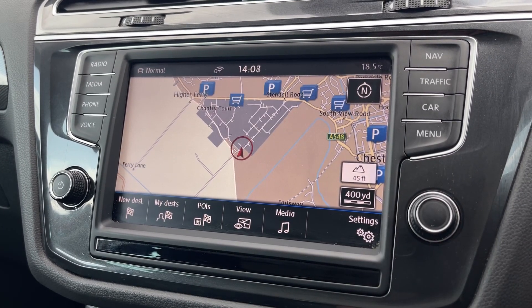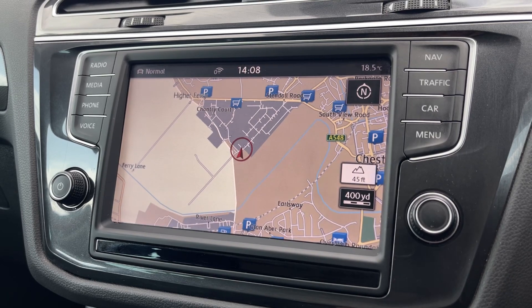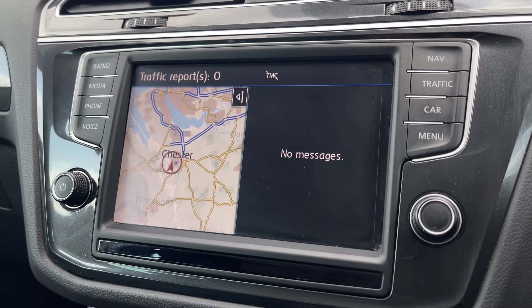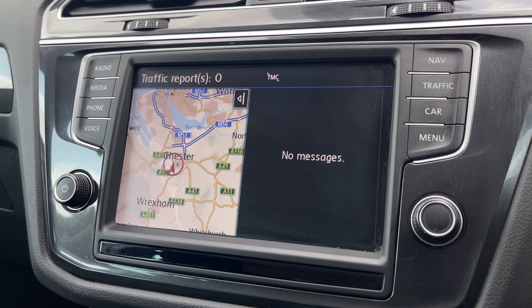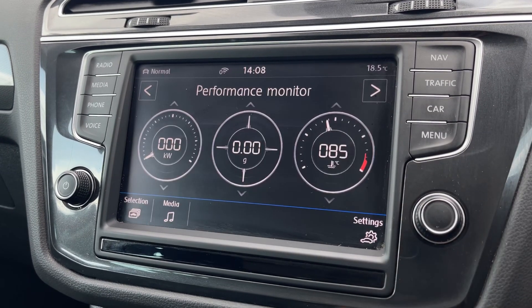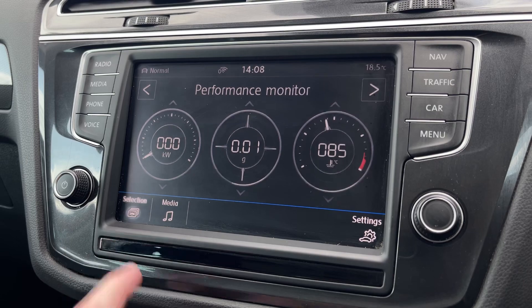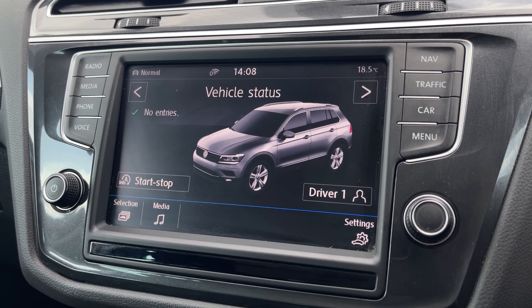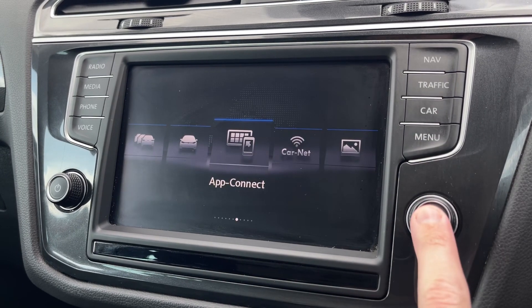Under the navigation, you've got a nice clear map showing nearby parking and points of interest such as restaurants or shopping. You've also got the traffic option to check for any issues nearby. Under the car menu, you'll find all your different settings including the performance monitor, off-road mode, and vehicle status to check everything is running as it should be.